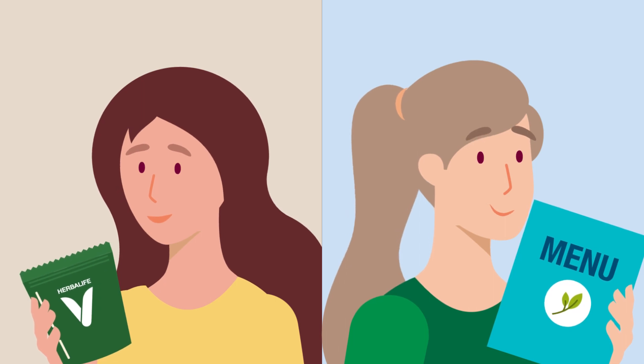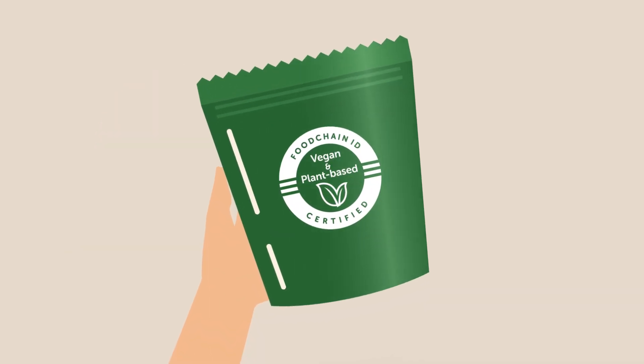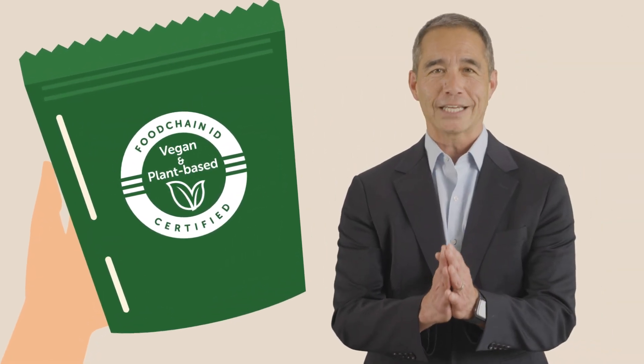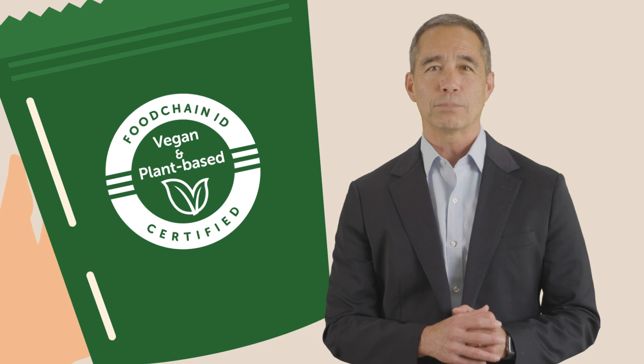Some of these can be certified by third parties. So when you see the vegan and plant-based certified icon on any of our products, it means that they have been thoroughly evaluated by Food Chain ID, an industry leader in food certification and auditing, to not contain any animal byproducts.